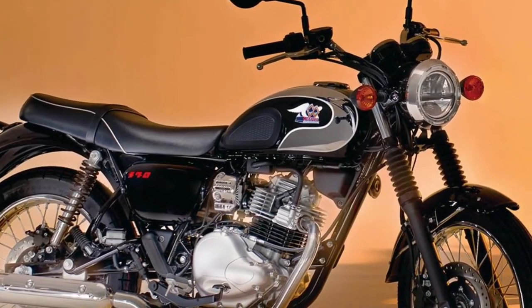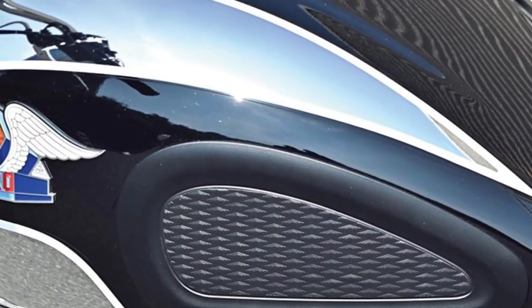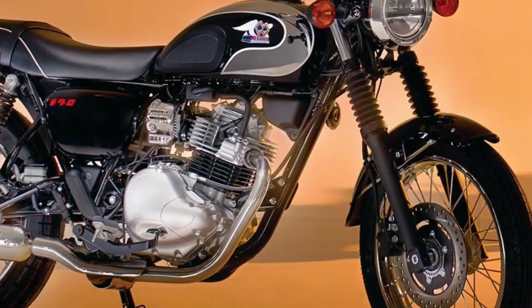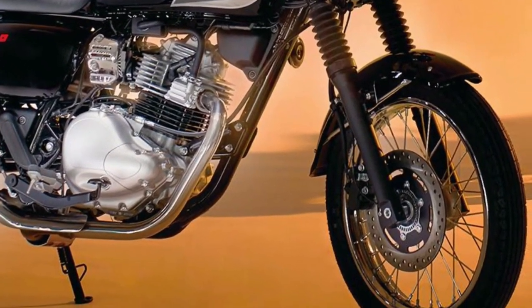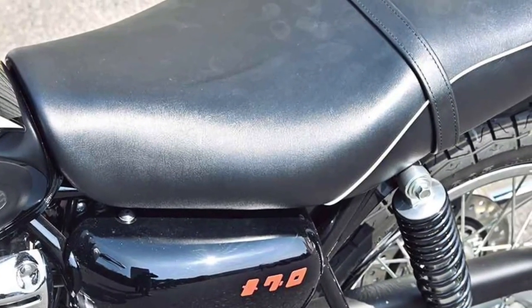The Maguro S1's exhaust system emits a distinctive note, echoing the classic era while complying with modern emission standards, delivering an engaging auditory experience.